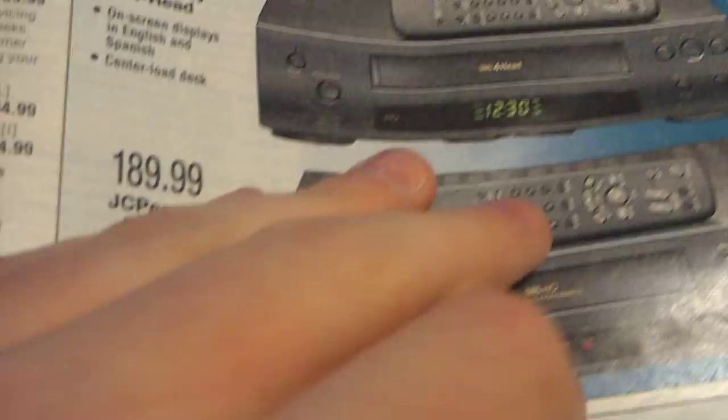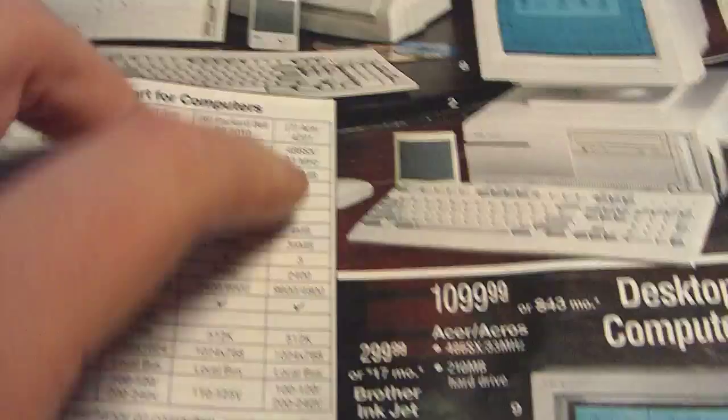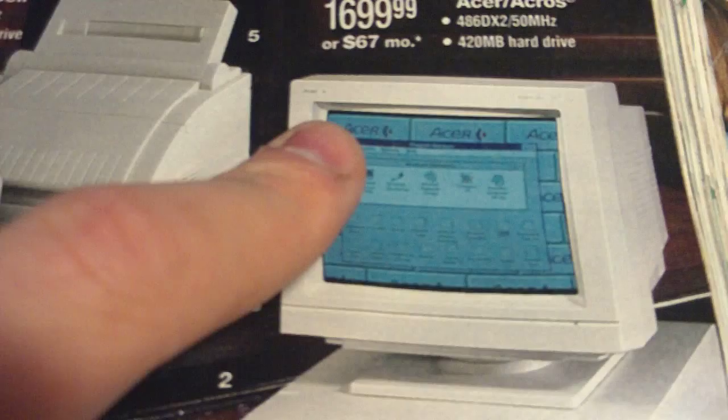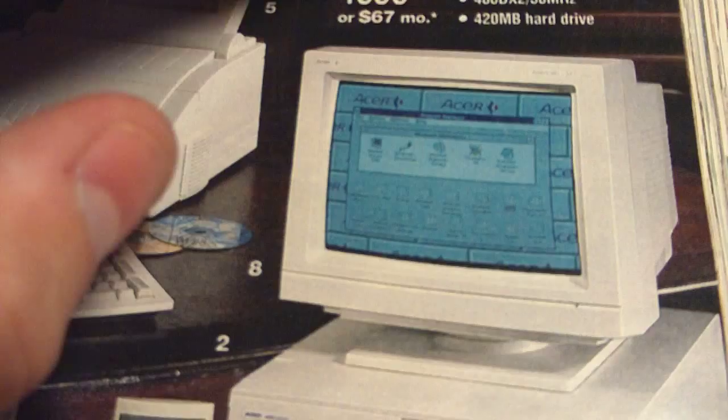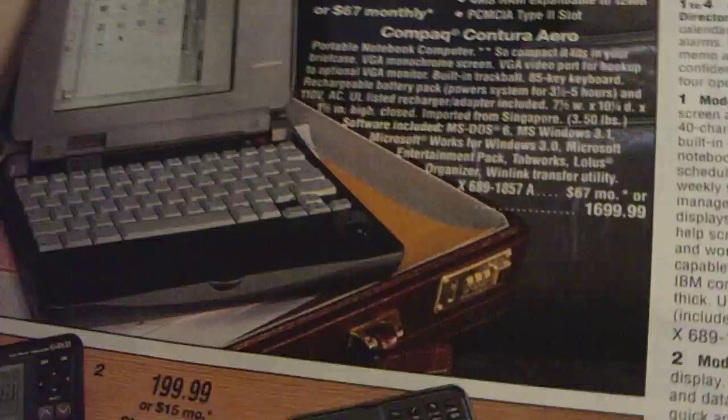Walkie-talkies and radios, typewriters, and computers really caught my eye too. The most expensive one was the Acer 8-Cross at $1,700, which came with a 486DX2 at 50MHz and a 420MB hard drive with 4MB of RAM expandable to 36MB. And the Compaq Contura Aero with the VGA monochrome screen — I think the monochrome was actually better than those ghosty passive matrix displays they came out with.